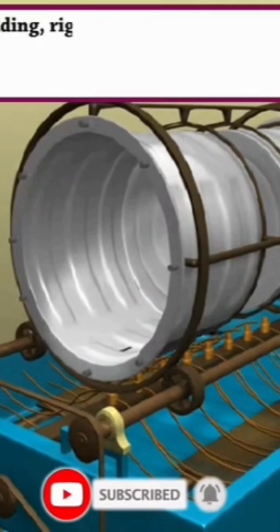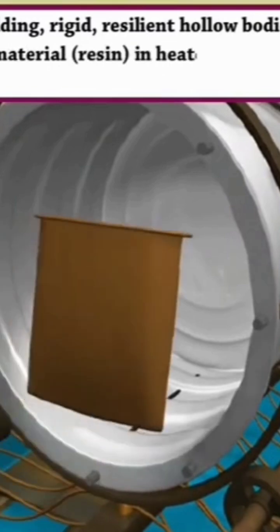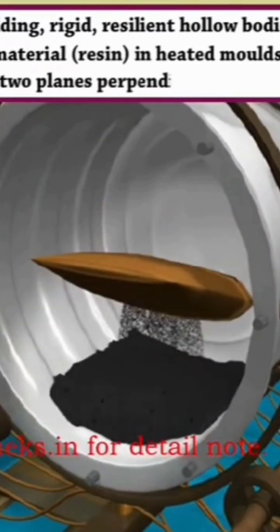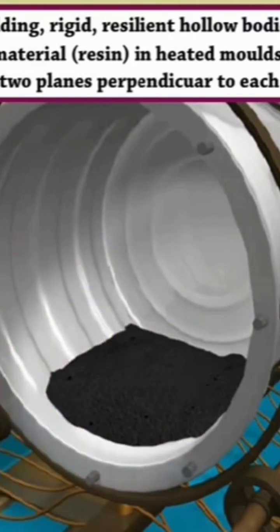In rotational moulding, rigid, resilient hollow bodies are formed by powdered plastic material — that is resin — in heated moulds, which are rotated simultaneously in two planes perpendicular to each other.